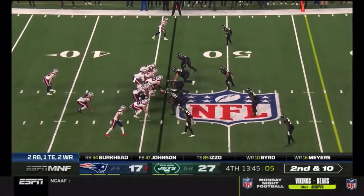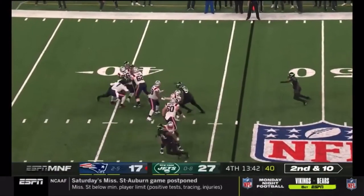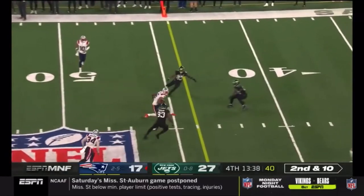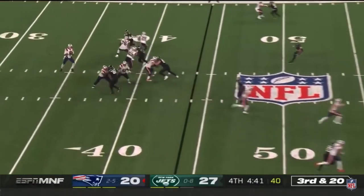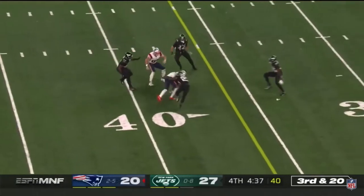In the first real deep shot they've taken, second and ten — Jets bring the pressure. Newton able to sidestep it momentarily, still on his feet, and able to get rid of it. Amazing throw to Jacoby Myers. He's on the outside one-on-one. Here's Newton — that's a good pocket to step up and throw into — and able to complete it.